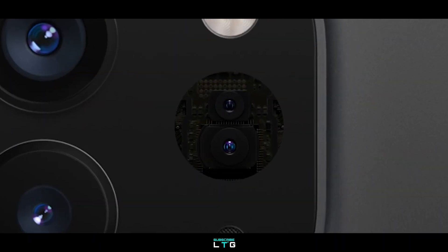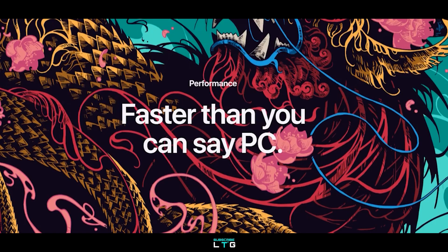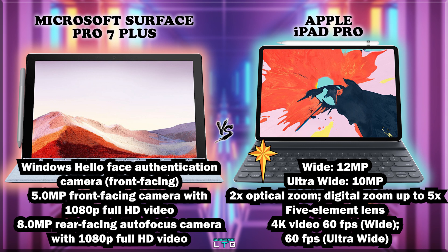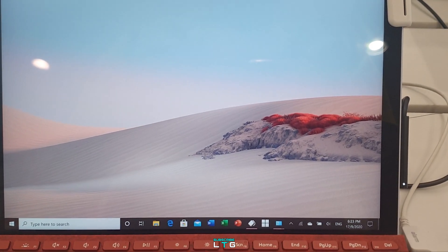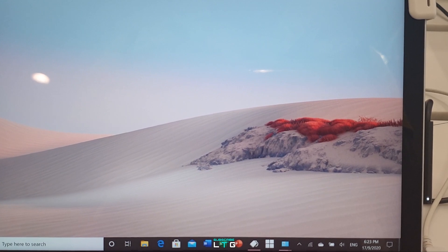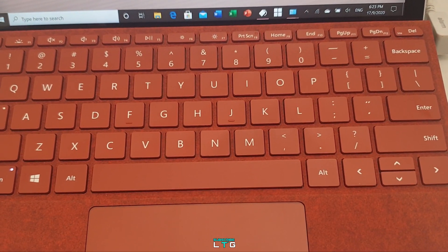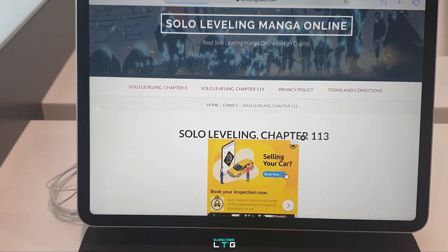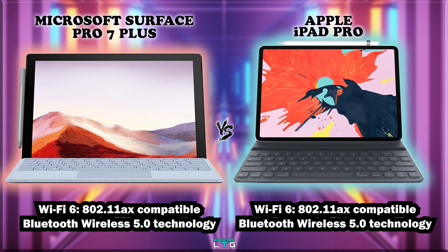The iPad Pro also supports slow-motion video, time-lapse, cinematic video stabilization, continuous autofocus video, noise reduction, playback zoom, video geotagging, and video formats up to HEVC or H.264. The Surface Pro 7 Plus comes with Wi-Fi 6, Bluetooth 5.0, LTE Advanced with removable SIM and eSIM support, and a Qualcomm Snapdragon X20 LTE modem. The iPad Pro comes with Wi-Fi 6 simultaneously dual-band up to 5GHz with 802.11ax MIMO and Bluetooth 5.0 technology.